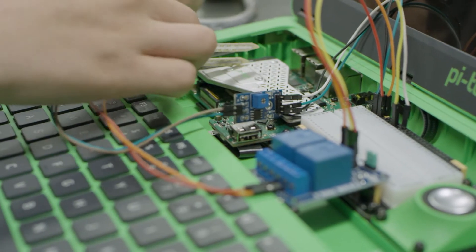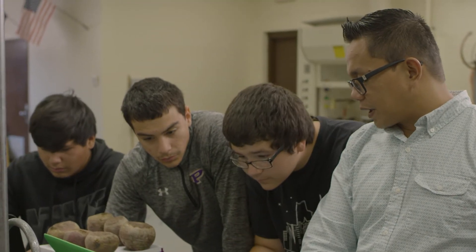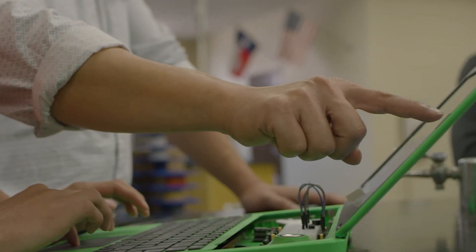I love the Pi-top learning system because it's very scalable. You can give it to a person that has no background or understanding whatsoever of electronics and physical computing and programming, and you can give it to somebody that's already in the computer science, software development, or engineering industry too.